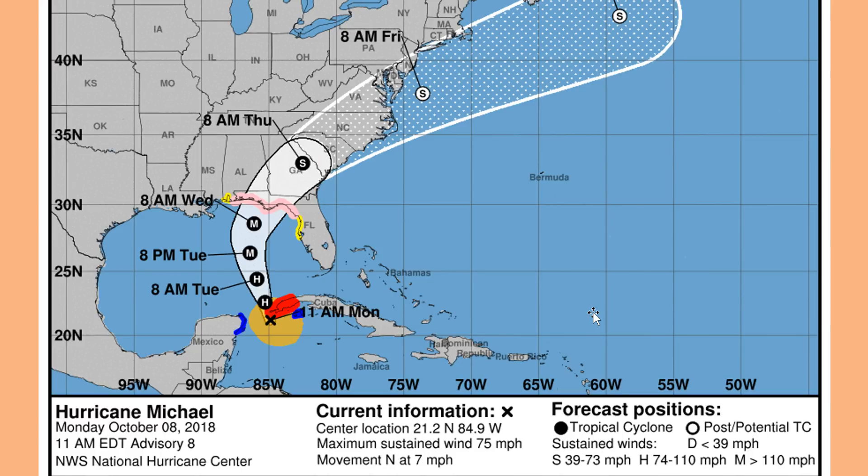Hurricane Michael is a completely different type of storm with a different direction that could have much different results, and potentially it could actually make red tide worse on parts of the Gulf Coast of Florida. I hate to say that — I'm hoping it doesn't — but that is a possibility.